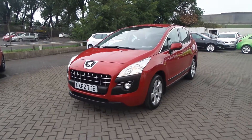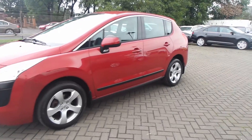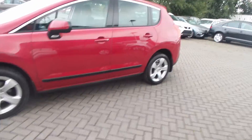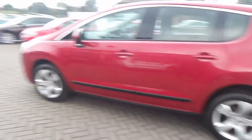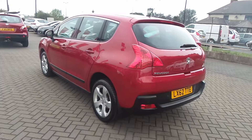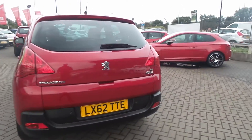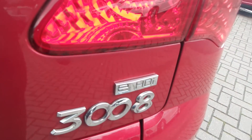Pentagon Scunthorpe — here we have a Peugeot 3008 Active. This is the E-HDI edition, 1.6 diesel, in 5-door, with 17-inch alloy wheels, rear parking sensors, and with it being the E-HDI engine, you get the E-HDI badge.